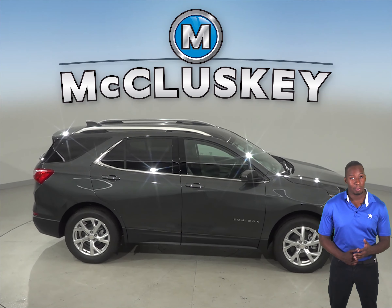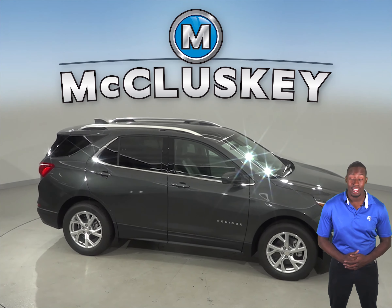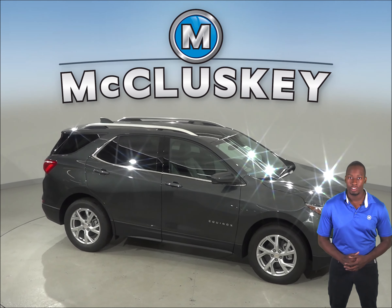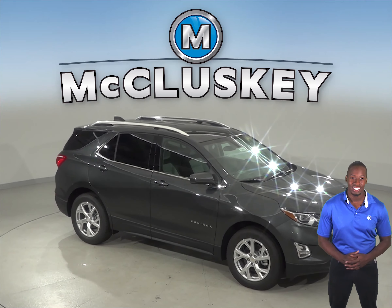Come see why the 2019 Chevrolet Equinox is the better SUV and try it before you buy it with our free 48-hour test drive here at McCluskey Chevrolet. And if you decide to buy it, we will cover it with our free lifetime mechanical warranty for as many miles and as many years as you own it.